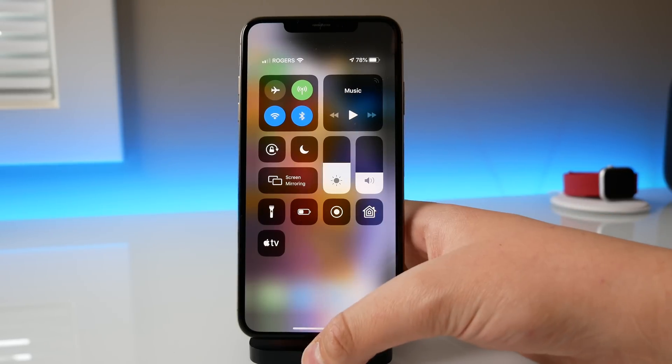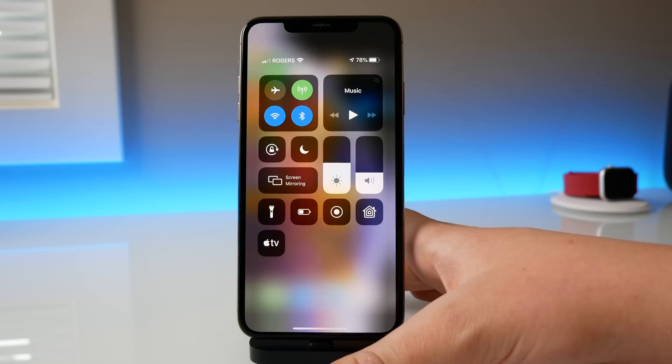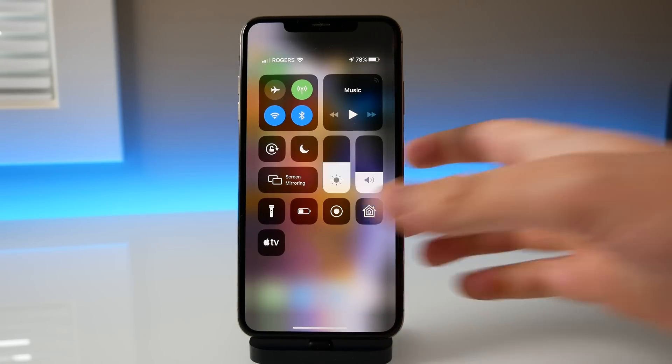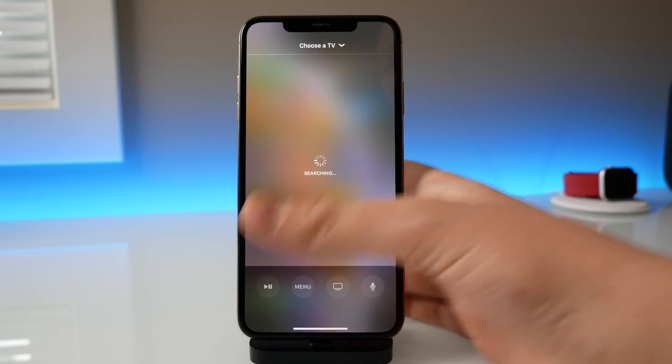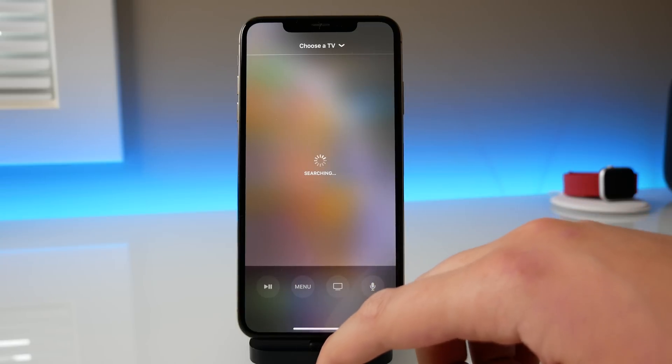Also, the Apple TV remote inside Control Center has been completely redesigned. Before, it would just pop open a small platter inside Control Center, but now when you 3D Touch on it, it opens up an entire remote control on your iPhone. This adds a little more functionality and gives you more space to work with when controlling your Apple TV from Control Center, which is pretty nice.